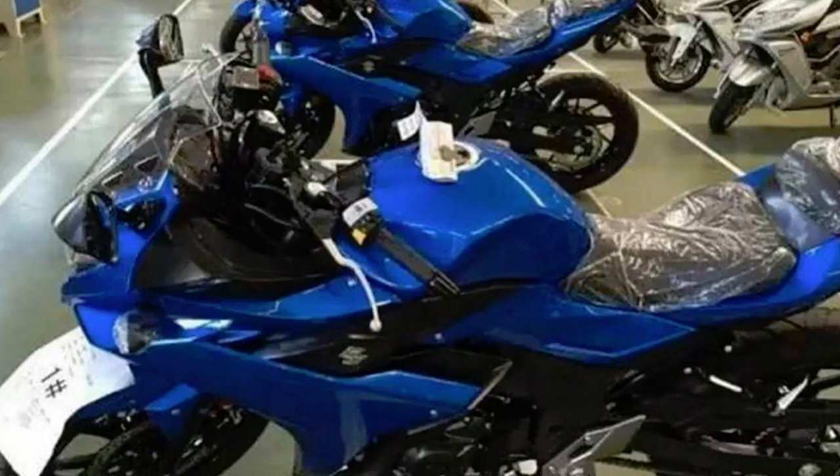Look at what we have here — a Suzuki Gixxer 250 spied. Someone has a spy shot of the new GSX-R 250.